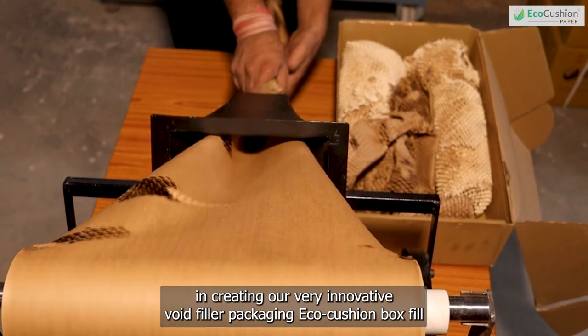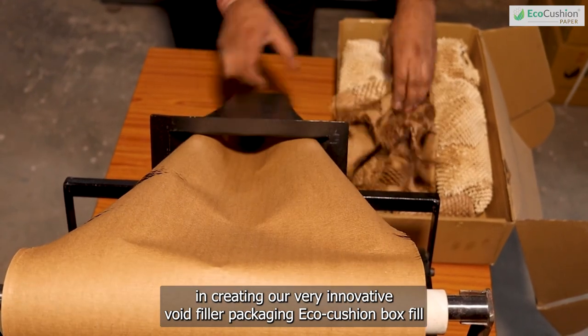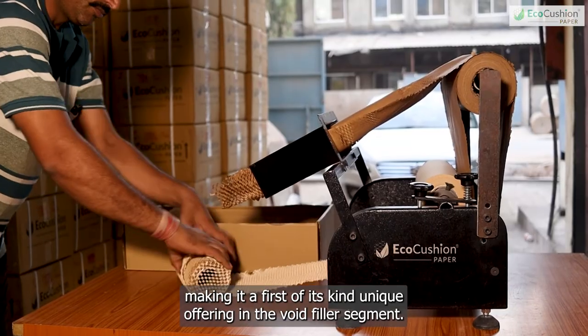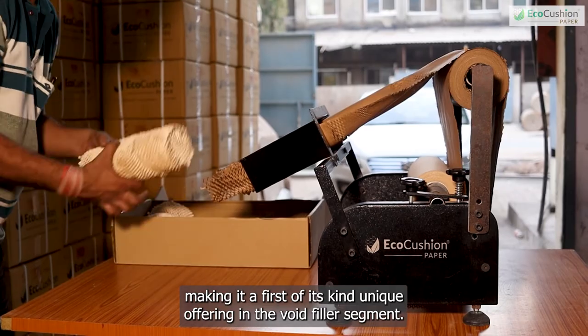We used the same honeycomb technology in creating our very innovative void filler packaging — Eco-cushion box fill. This is made of 100% recycled paper, making it a first-of-its-kind unique offering in the void filler segment.